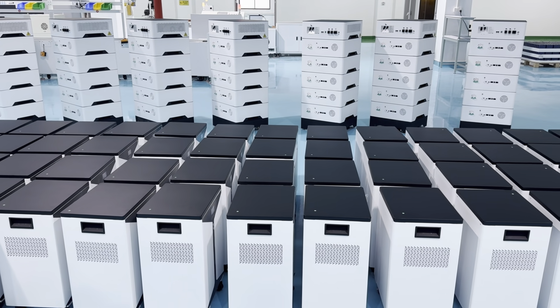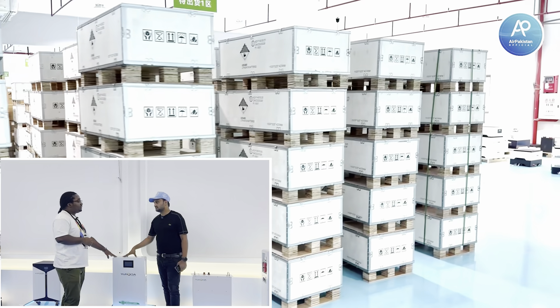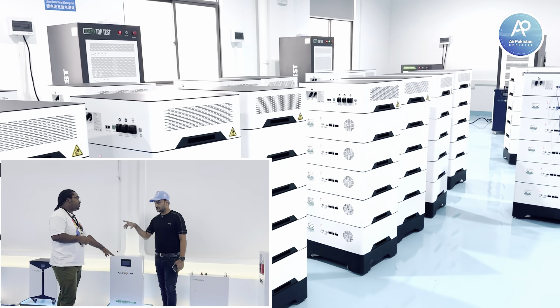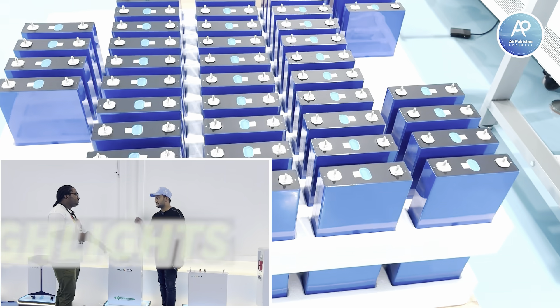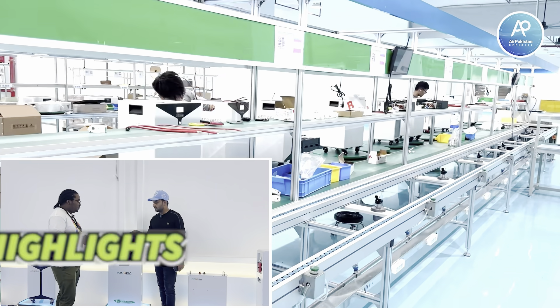This battery can be used for more than 10 years if it's well taken care of. We have a 5-year warranty for the battery — a replacement warranty. If there's a problem, we'll fix it or give you a new battery. The warranty is a replacement warranty — the whole battery.